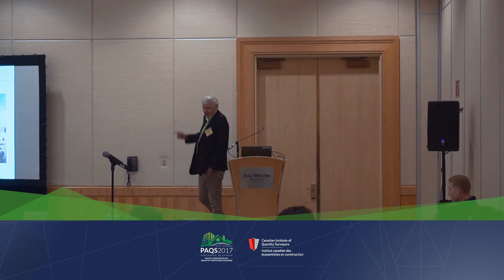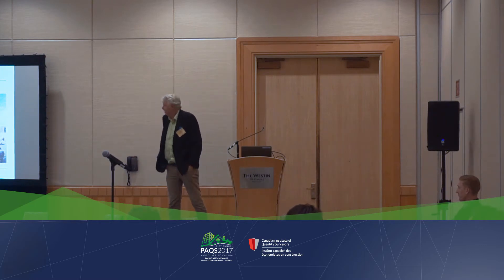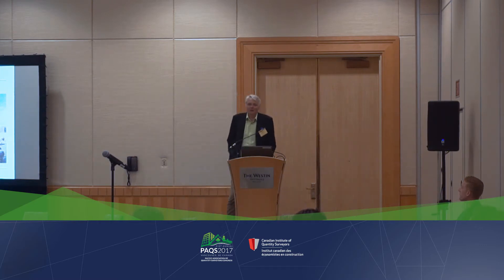This is Skeena Heights. This is right now the largest passive house in Canada under construction. It's 85 suites. We're about two months from construction completion. We were discussing how we're going to airtight this building for our airtightness test.